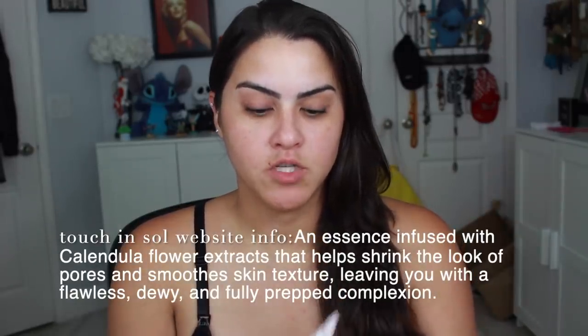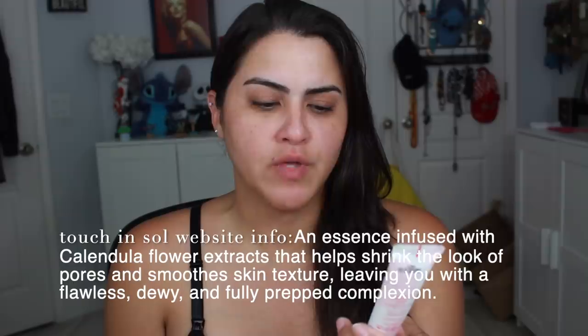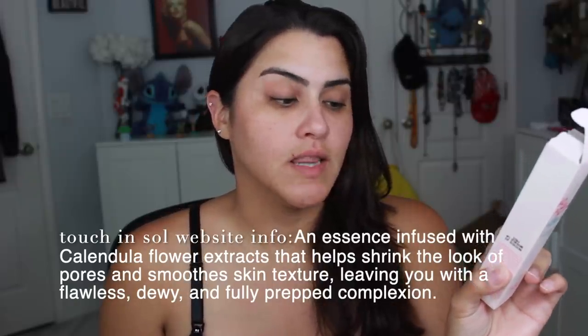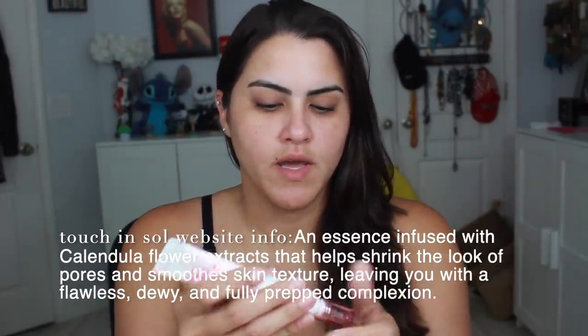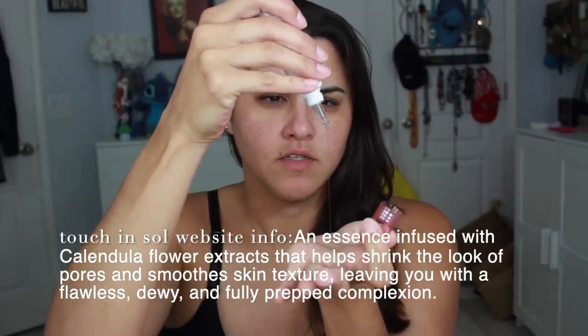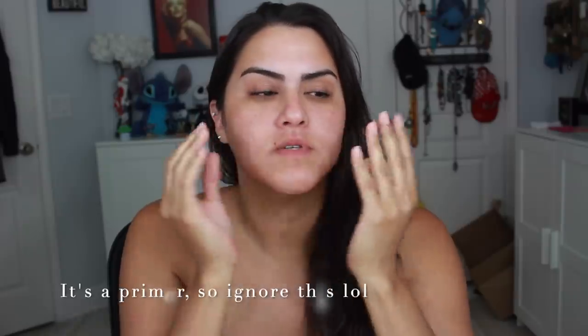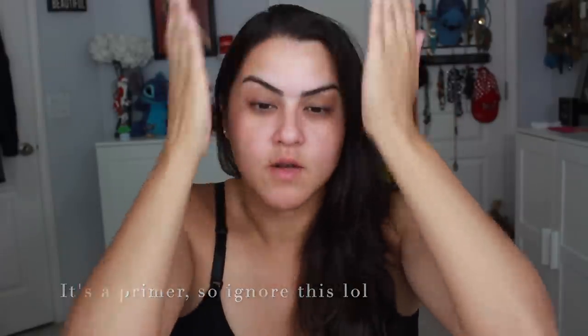Before I put on any foundation, I'm going to try the No Pore Blum Prime Essence first — it's a Calendula Flower Extract. The box says to use it as the last step of your skincare, apply a moderate amount, and gently pat on your skin until absorbed. I'll open this up — it has a dropper, it's very liquidy, almost serum-like, and has a flowery smell. I'm just going to put this in my hands and pat it on my skin. It feels almost a little sticky, so I think I'd probably use this more like a serum, maybe at night.